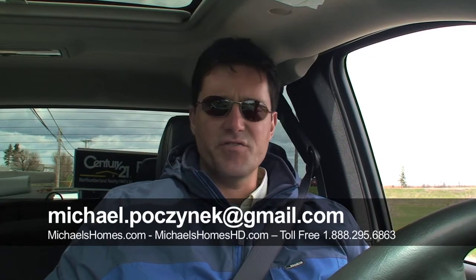Hey there, I'm Michael Posnick with Century 21 Northumberland, and today we're going to look at a little subdivision in Bedeque — that's B-E-D-E-Q-U-E.